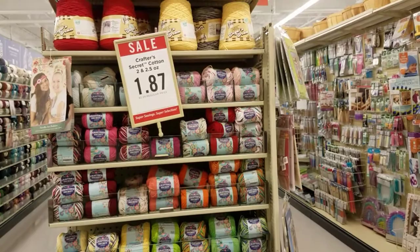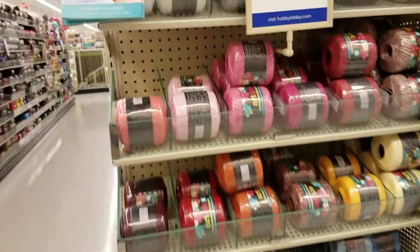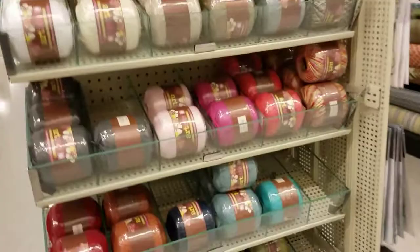On this end cap is the crochet thread. And then this end cap has more thread, and the sequins thread — I got last weekend, the silver and gold.